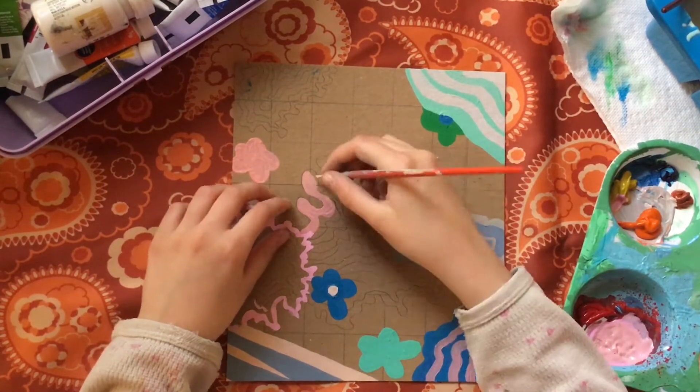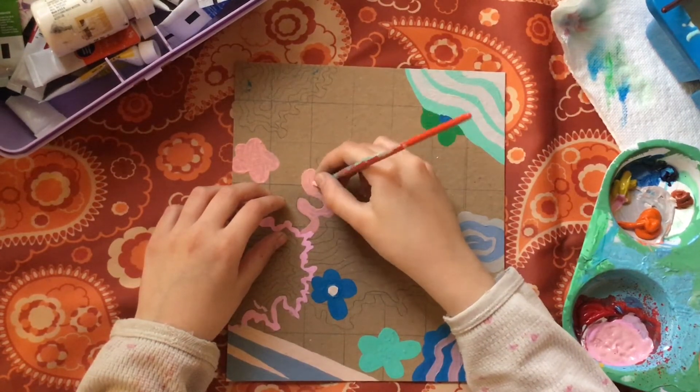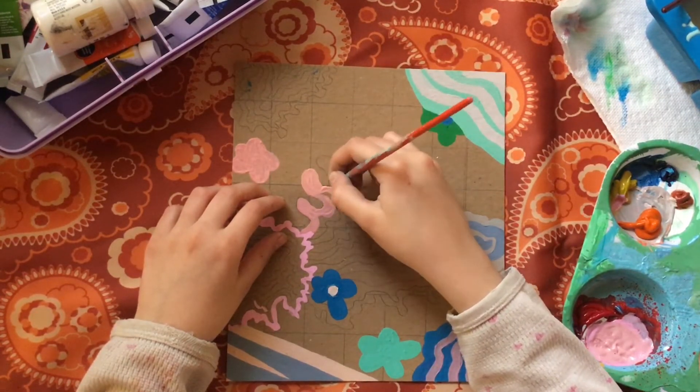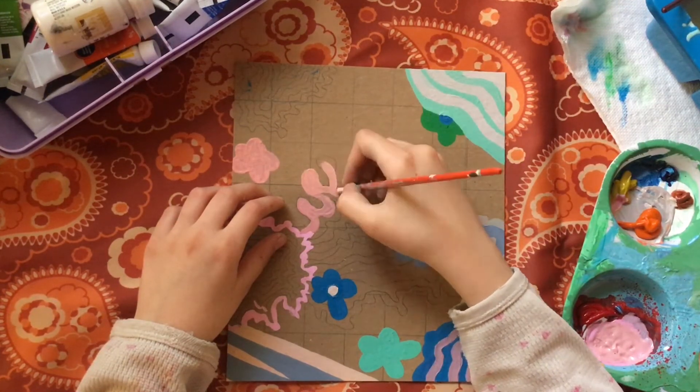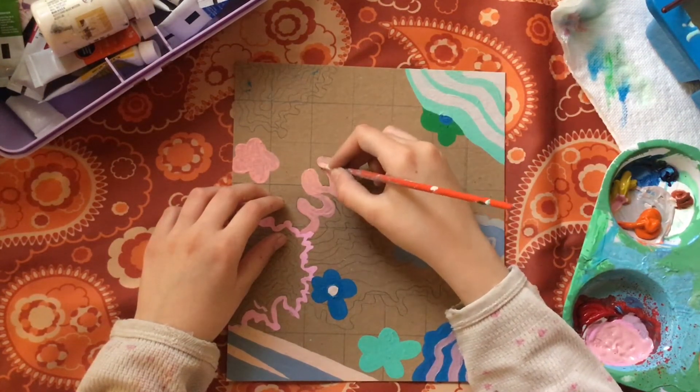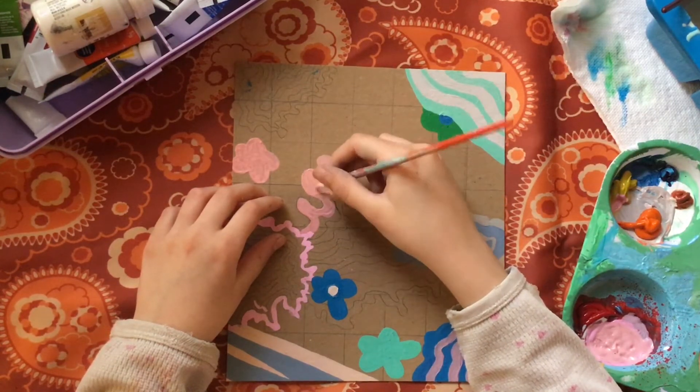I would love to see your crafts if you do something similar to this or put a twist on it with your own aesthetic. You can take a picture of it, post it on Instagram, and use the hashtag peach desert — again that's hashtag peach desert.